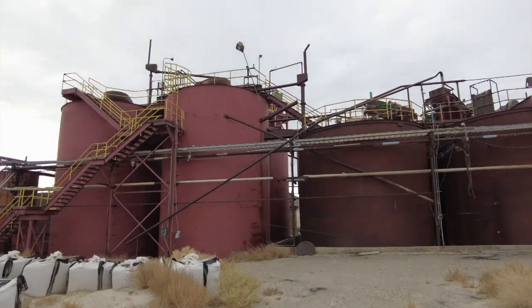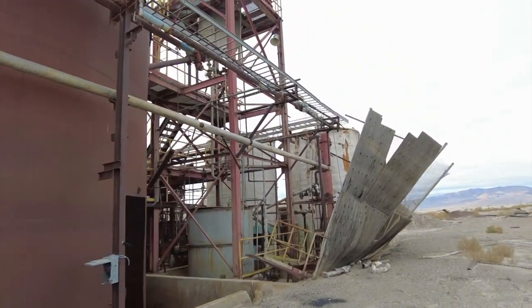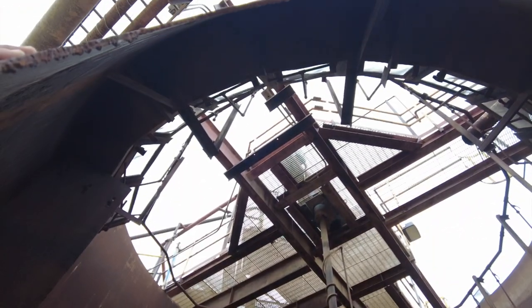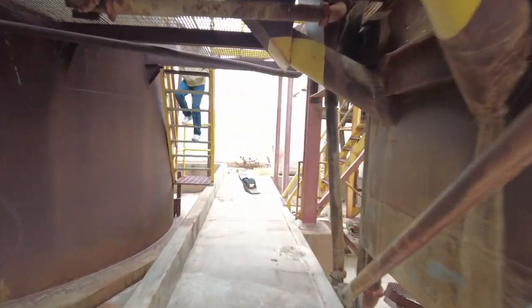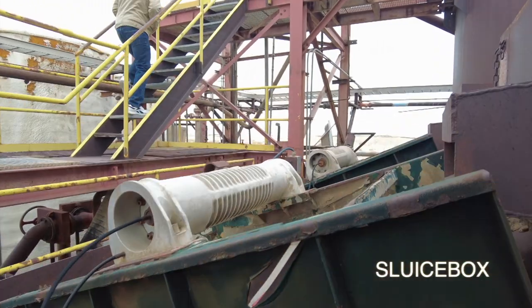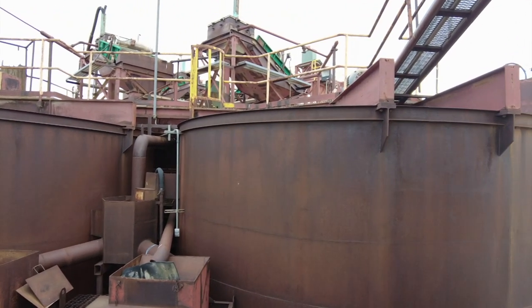Check out these tanks. Yeah, this place has been abandoned for a while.